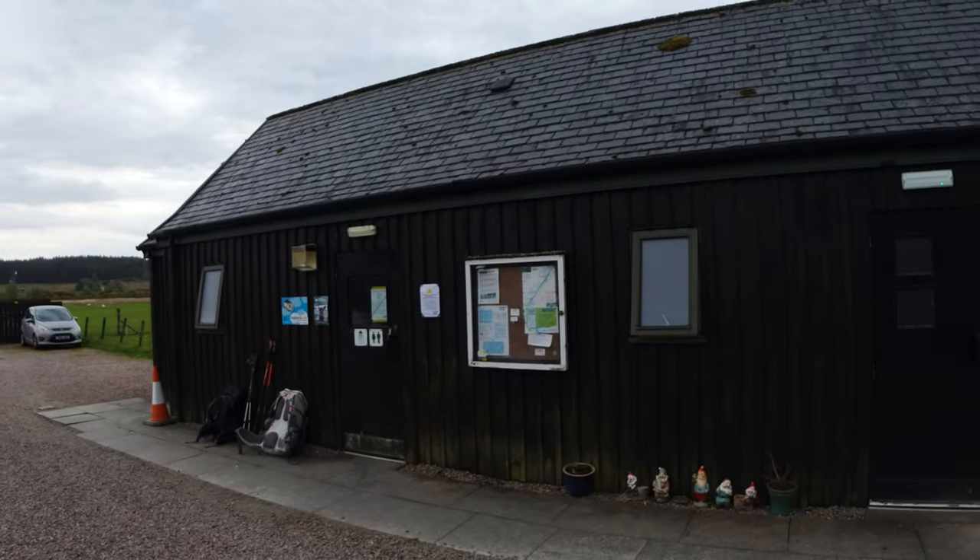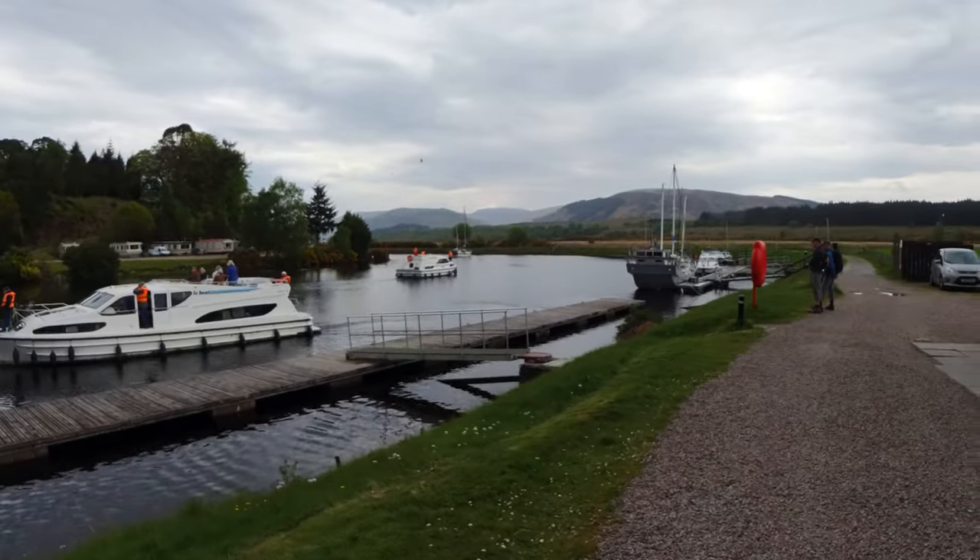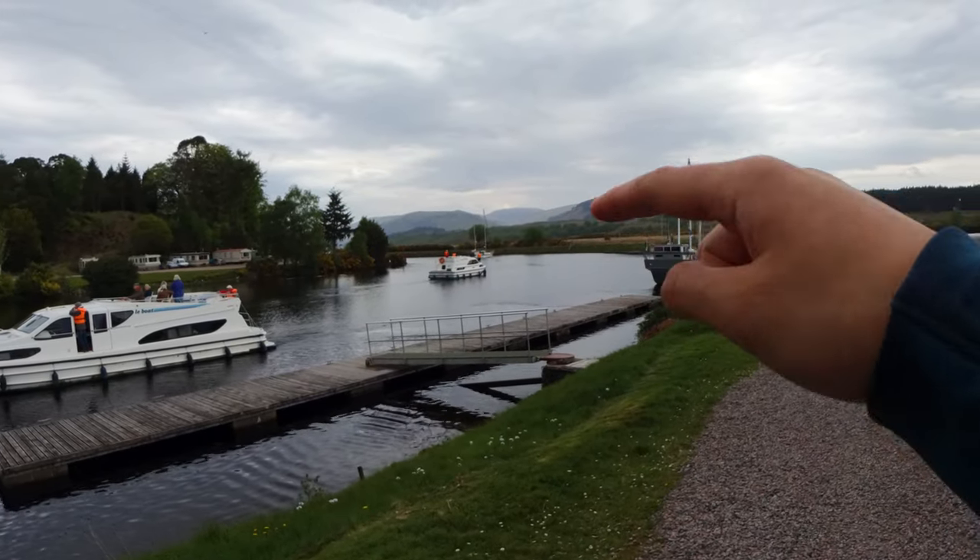We've just arrived in Gairlochy and this is one of the facilities buildings you have access to with the key. Inside there are toilets and showers — really clean and very well maintained, so that's what the money goes towards. We're going to be heading just around this corner where Loch Lochy begins, which we'll be following for the rest of today to our wild camping spot, probably another 8 to 10 kilometers. Hopefully there'll be a spot available and not too many people on bikes overtaking us — that's where we're hoping to camp tonight.